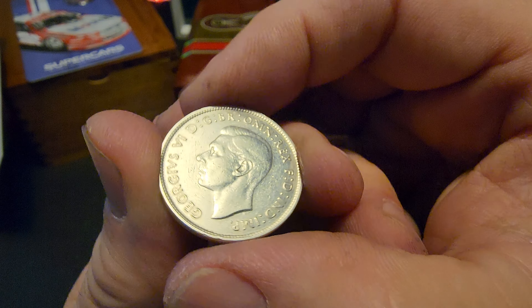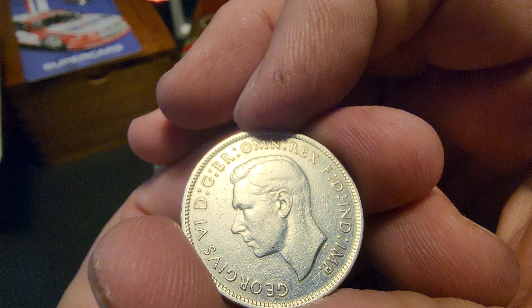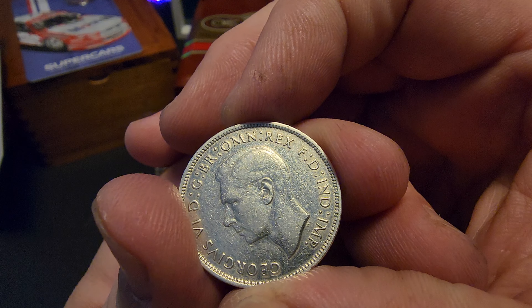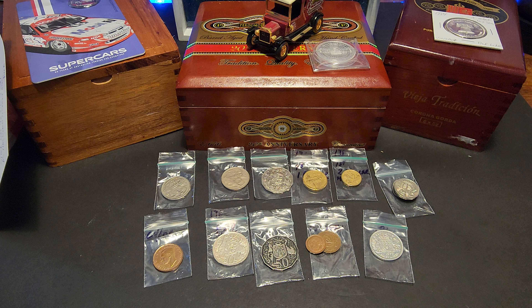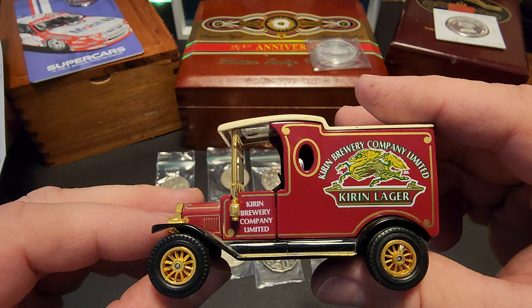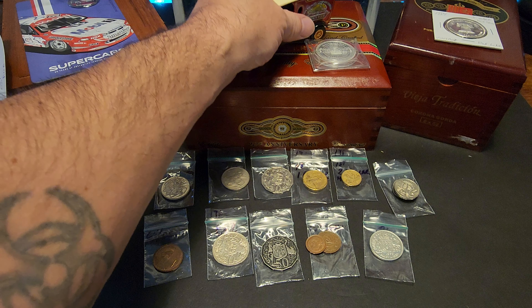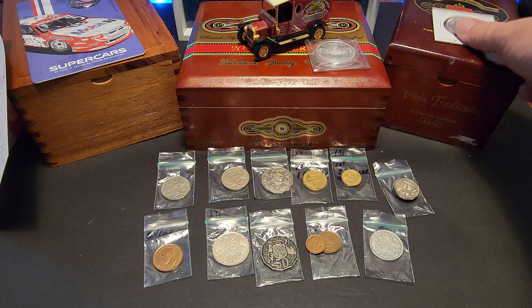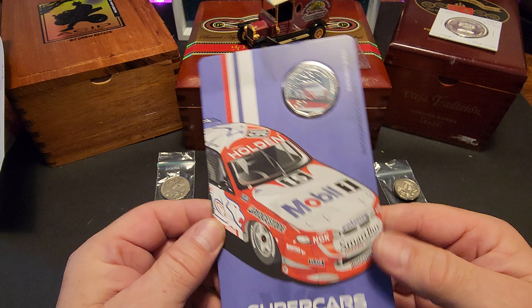All right, one last coin with that gentleman on it — 1938 Australia. This is the Florin. I'm sure I butchered that. I can do it with my fake Australian accent: 'One Florin!' I don't know — that's awful, pretend I didn't do that guys. Another 80% silver coin. I'm gonna have to look some of this stuff up because I like to have background information on things.